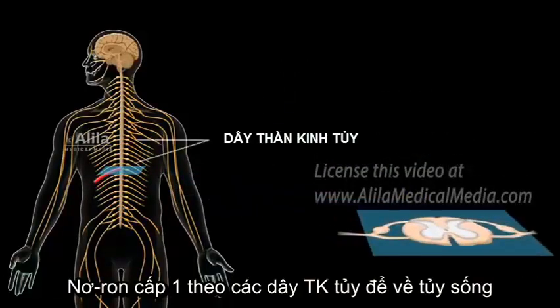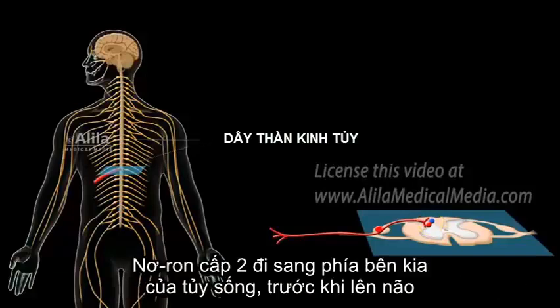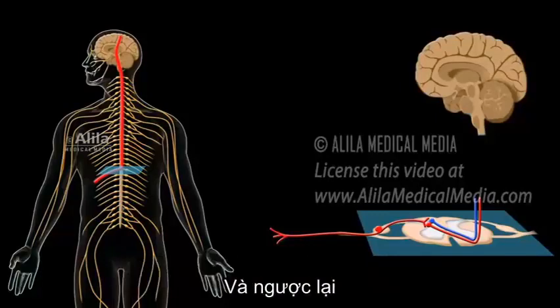First-order neurons travel by way of spinal nerves to the spinal cord, where they synapse with second-order neurons in the dorsal horn. These second-order neurons cross over to the other side of the cord, before ascending to the brain. This is how information of pain on the left side of the body is transmitted to the right side of the brain, and vice versa.